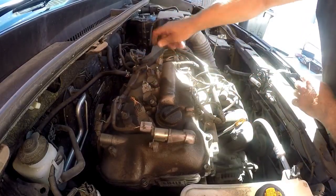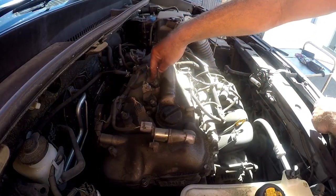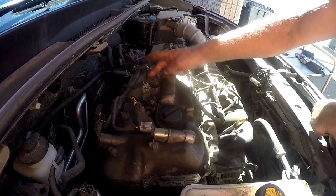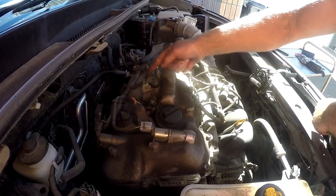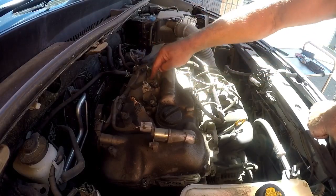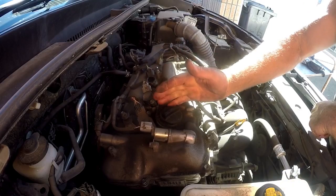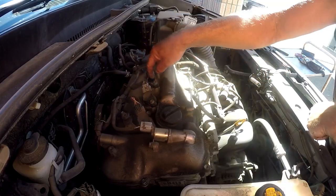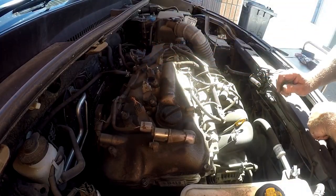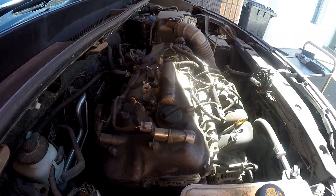We have a problem with the number three cylinder. So what I'm going to do is swap these two coils around and see if the misfire moves. If the misfire moves, that means that one coil is busted. If the misfire hasn't moved, that could be compression or the spark plug itself. Let's get the engine switched off and I'll swap those two coils around.